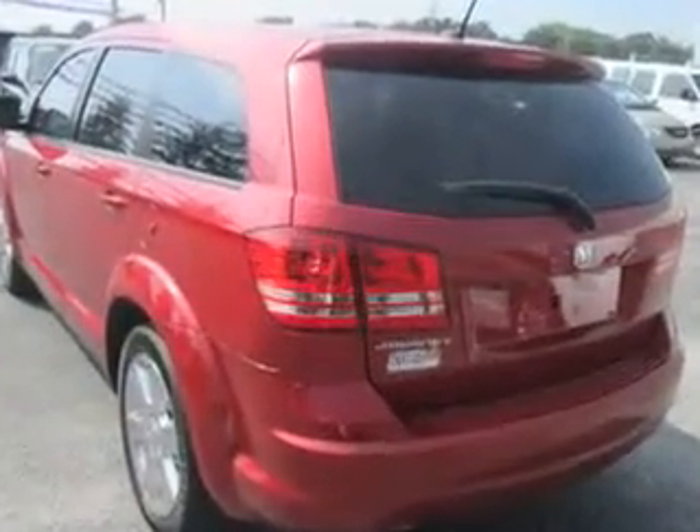Enjoy an impressive 23 miles to the gallon on this family SUV with features like rear defogger, rear wiper, variable intermittent, towing and hauling, and cargo tie-downs.